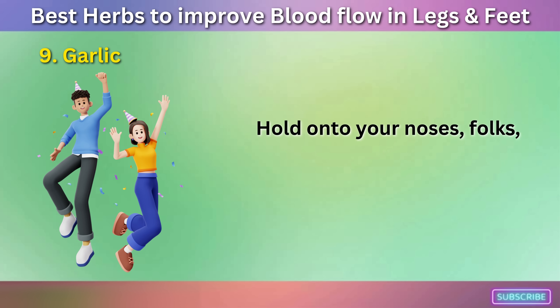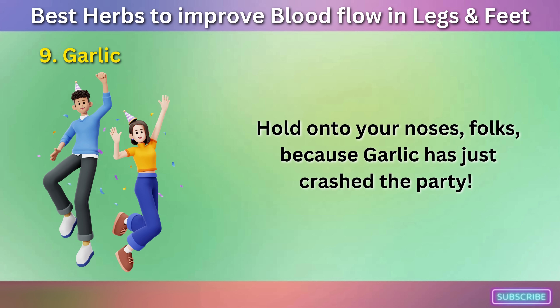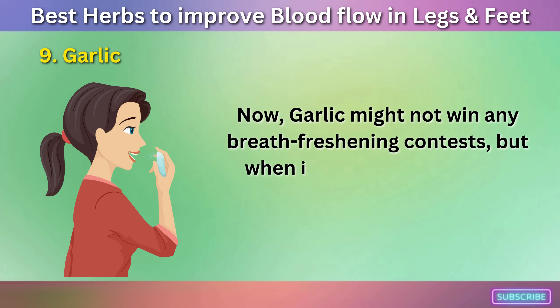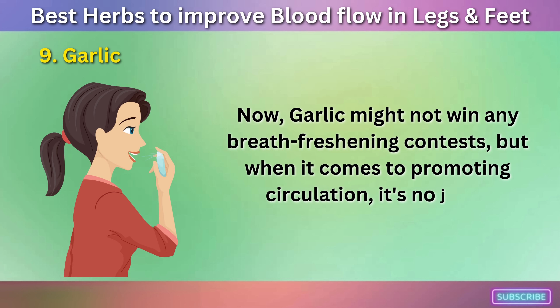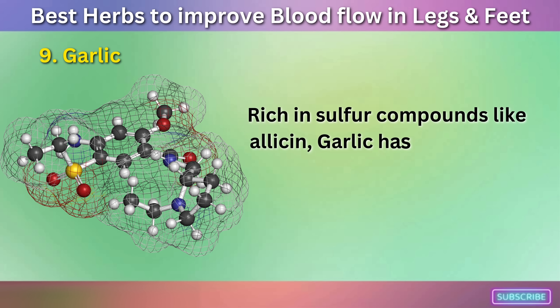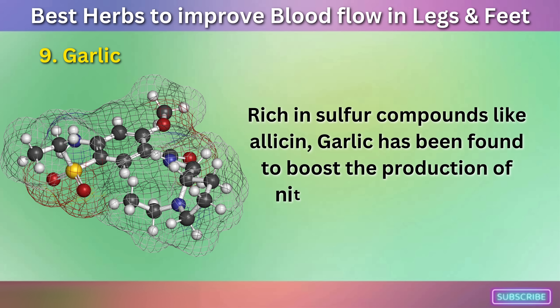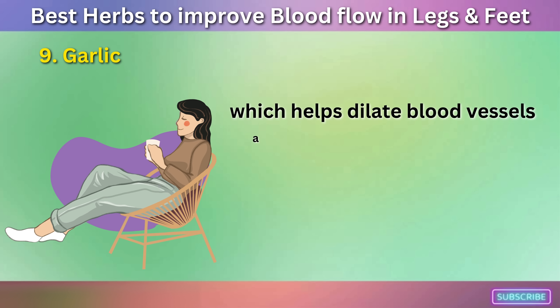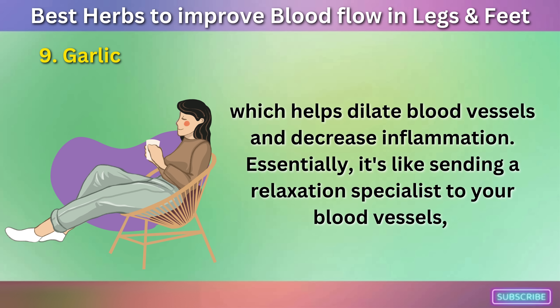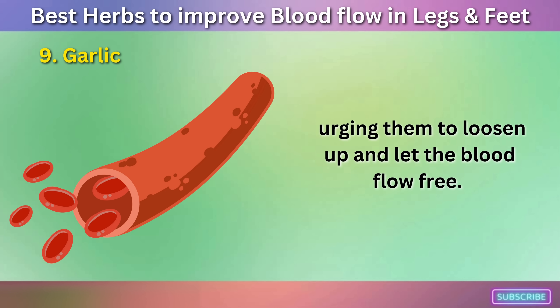Number nine: Garlic. Hold on to your noses, folks, because garlic has just crashed the party. Garlic might not win any breath-freshening contests, but when it comes to promoting circulation, it's no joke. Rich in sulfur compounds like allicin, garlic has been found to boost the production of nitric oxide in the body, which helps dilate blood vessels and decrease inflammation. Essentially, it's like sending a relaxation specialist to your blood vessels, urging them to loosen up and let the blood flow free.